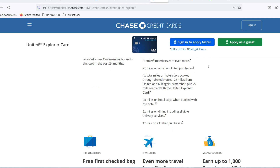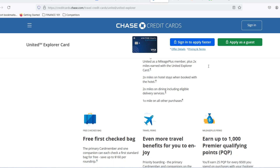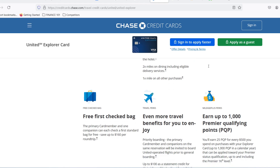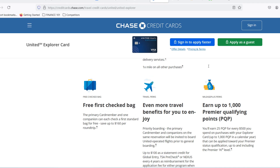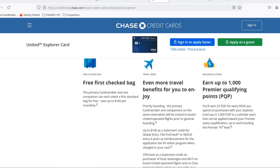Here are some tips. Check your pre-approval offers — many credit card issuers, including Chase, offer pre-approval tools on their website. This allows you to see if you qualify for a card and potentially get an estimated spending limit without impacting your credit score. Look at similar cards — research other travel credit cards with similar benefits and see what their average reported spending limits are. This can give you a rough idea.